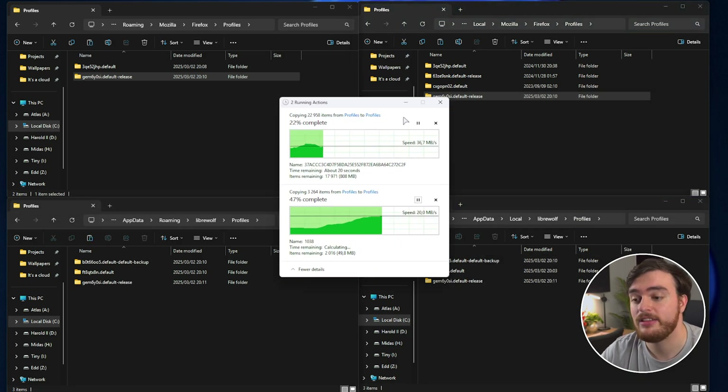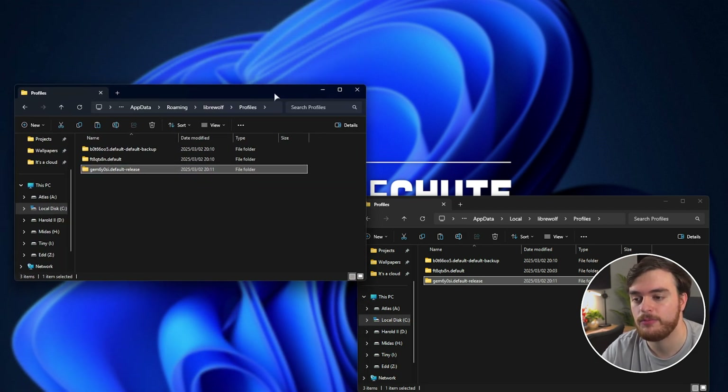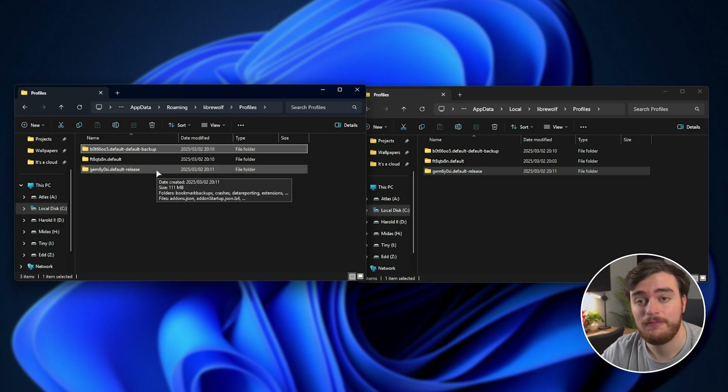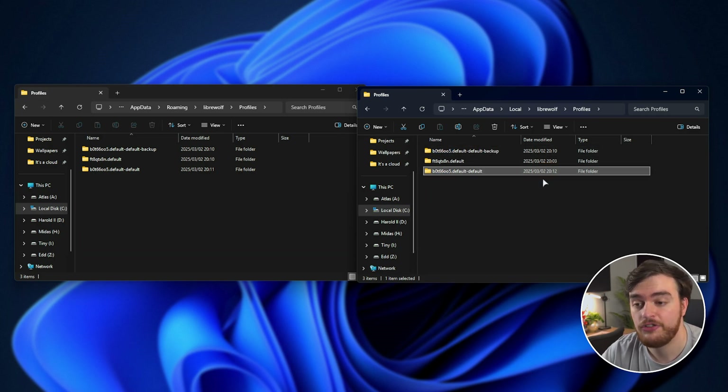This may take some time as these folders might be quite large. But as soon as it's done, close the Firefox windows and inside the LibreWolf folder, simply find our backup folder, rename it, and copy everything before the 'hyphen backup'. We'll be replacing the Firefox folder we just copied in with the original name — we've essentially just swapped the files. By doing this for both folders, the next time we launch LibreWolf, we'll have exactly the same saved profiles, options, and the rest as Firefox.